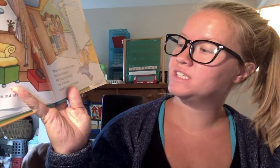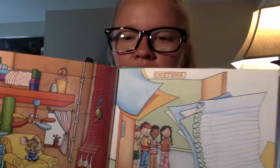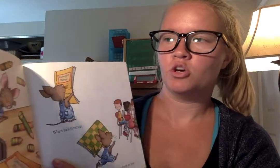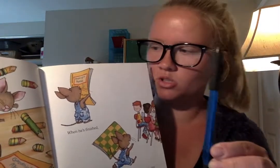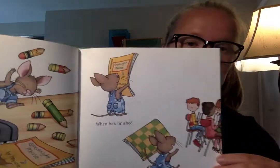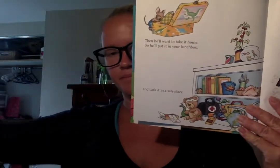"Then he'll need some books for his bookshelf. He'll start by writing one of his own, and he'll need lots of paper. He'll probably use up all your pencils." Give your student a pencil to hold. "When he's finished, he'll want to read his book to you. Then he'll want to take it home, so he'll put it in your lunchbox." Give them the lunchbox.